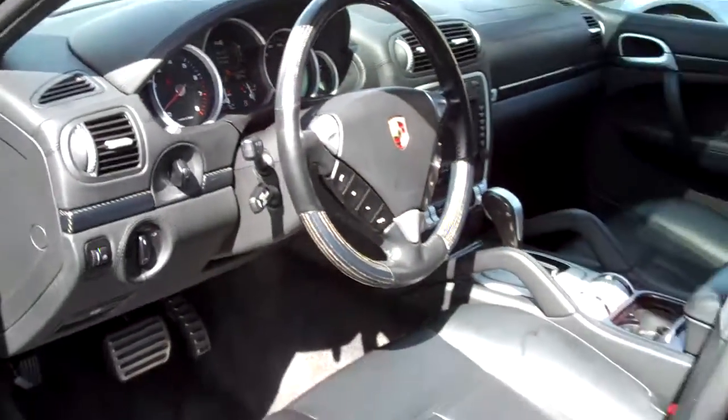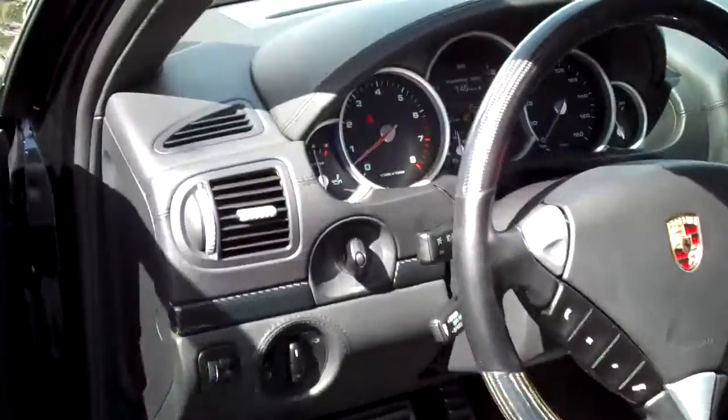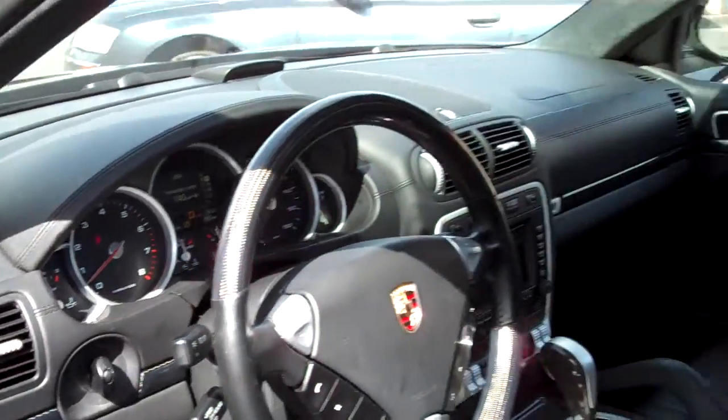Heated front and rear leather, Bose sound, 4-zone air. Just a gorgeous car.